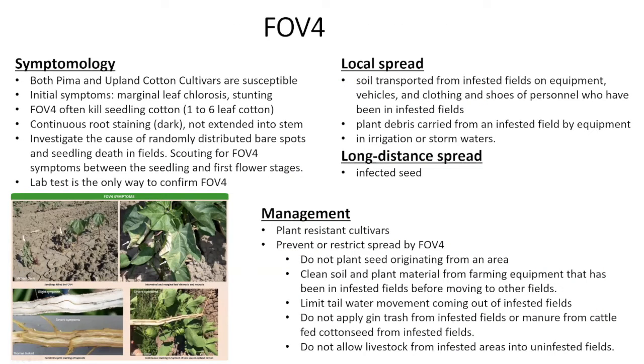A little bit more about race four: it's going to be more prevalent on young cotton plants, especially in the seedling stage. The initial symptom is necrotic chlorosis, stunting, and it really kills seedling cotton plants very quickly. The symptom is a dark staining in the tap roots, and the staining does not appear to extend to the stem section — based on cases from Texas and California, it's only present in the tap root.